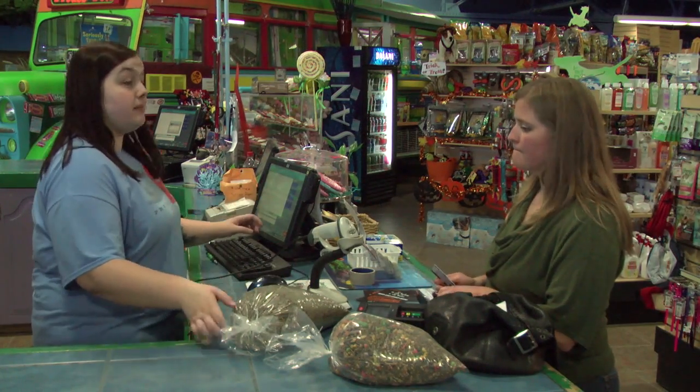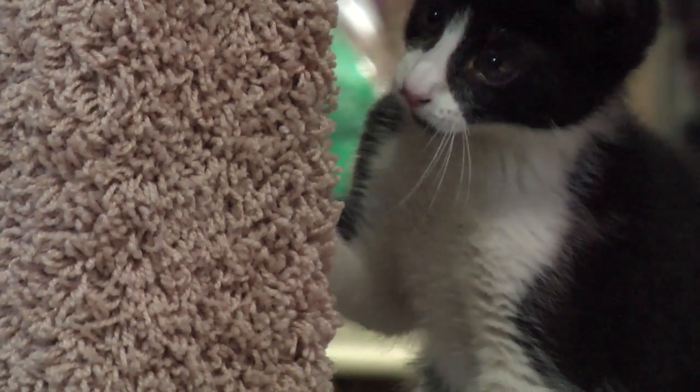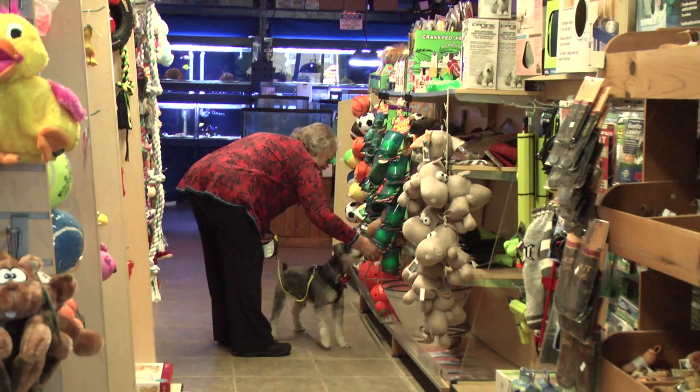The best part of my job is being able to talk with customers about their pets and create this bond over the silly things that our pets and our cats will do, because everyone that comes into our store loves their pets and is coming in to spoil them. It's great to talk to them, not just to get to know them on a better level, but also it enables me to pick out better products for them that's more individualized for their pet.